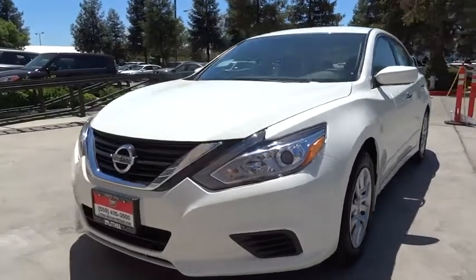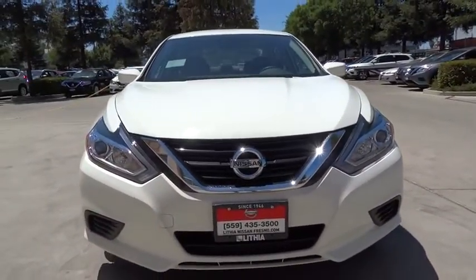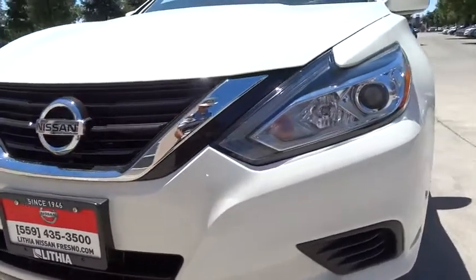Rear defrost, auto-off headlights, bucket seats, CD player, MP3 player, child safety locks, side head airbag, electronic stability control. Come take a test drive today.